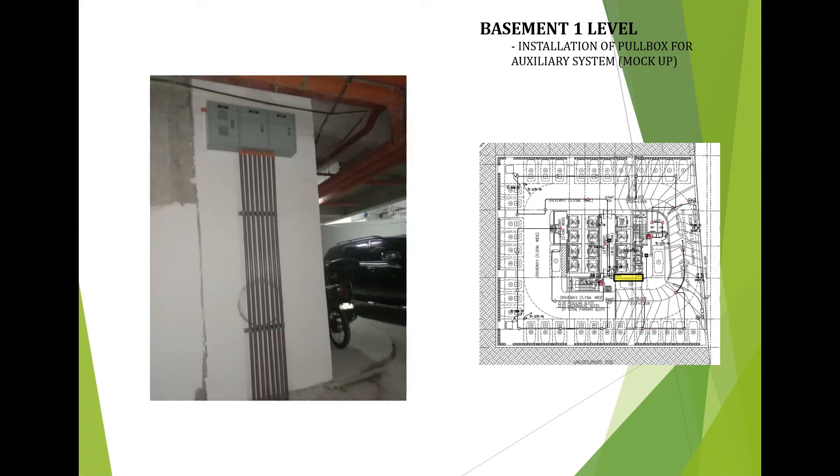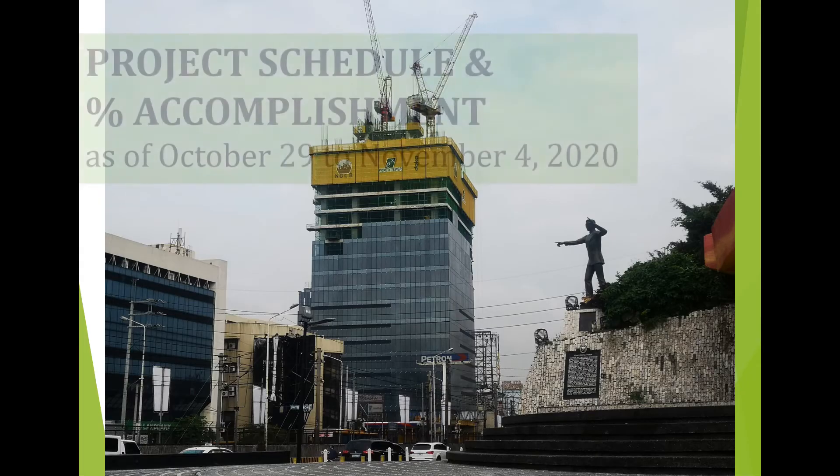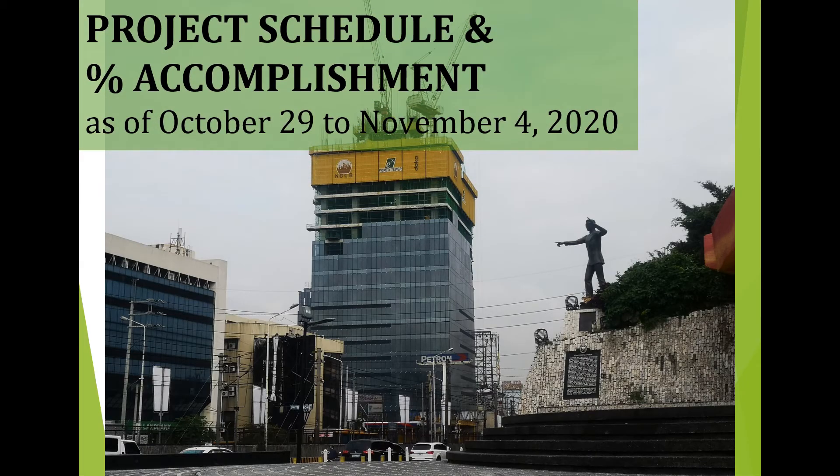The accumulative progress accomplishment this week: plumbing works is 7.53%; fire protection works is 5.05%; electrical works is 3.73%; and mechanical works has no accomplishment. We call attention to MGCB to submit the bill of quantities for MDI to evaluate their progress accomplishment, project schedule and percentage accomplishment as of October 29 to November 4, 2020.